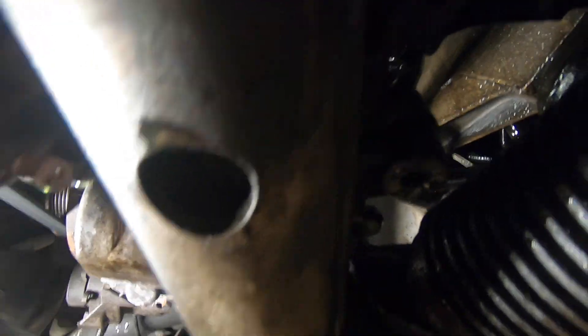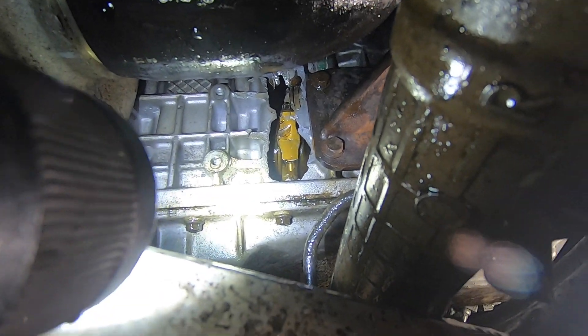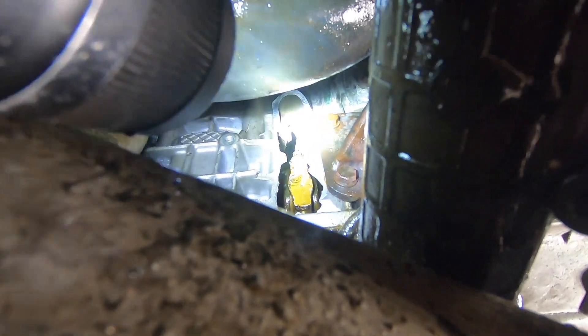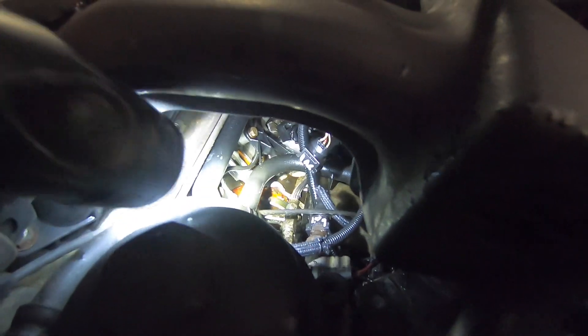We can't really see the hole in the block from the bottom. Getting a better view on the passenger side up under the turbo, you can see that is a connecting rod, and that hole in the block is definitely not OEM. Taking a peek from the top side, there's also substantial damage to the engine block below.